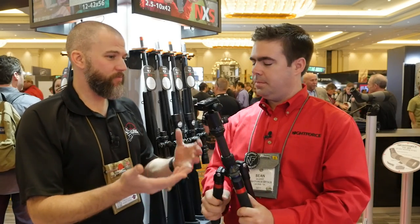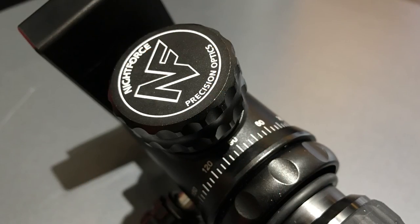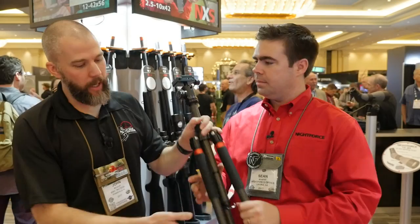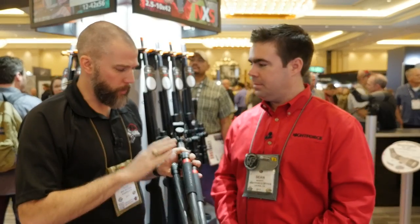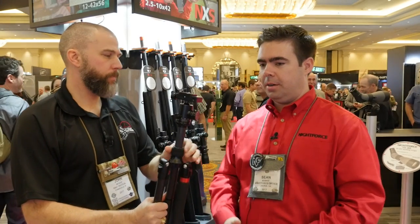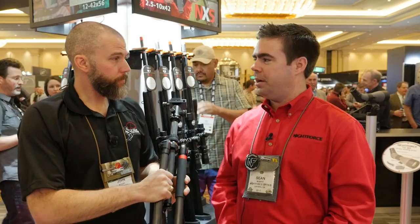I like the details — the knurling on the knobs is very similar to the knurling on the scopes, easy to grab. What's the price point going to be? Retail $395. And we'll be shipping them probably before February, so by the time people are watching this, we'll have some out in the market.